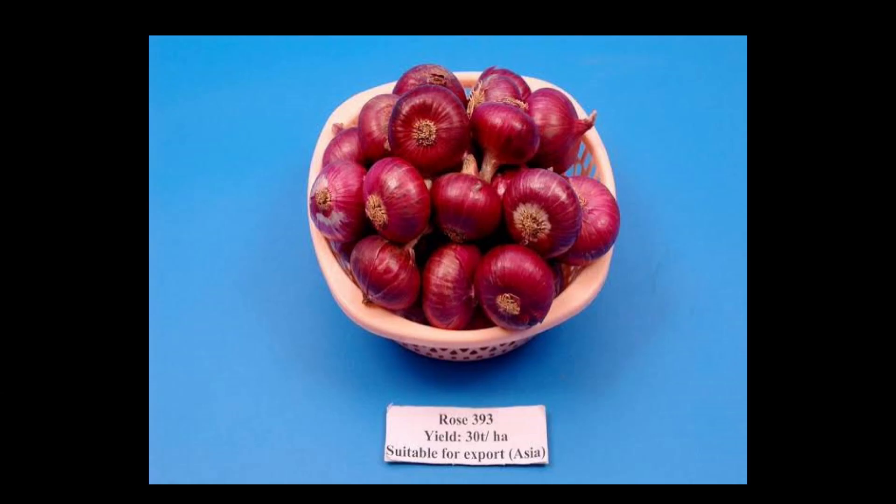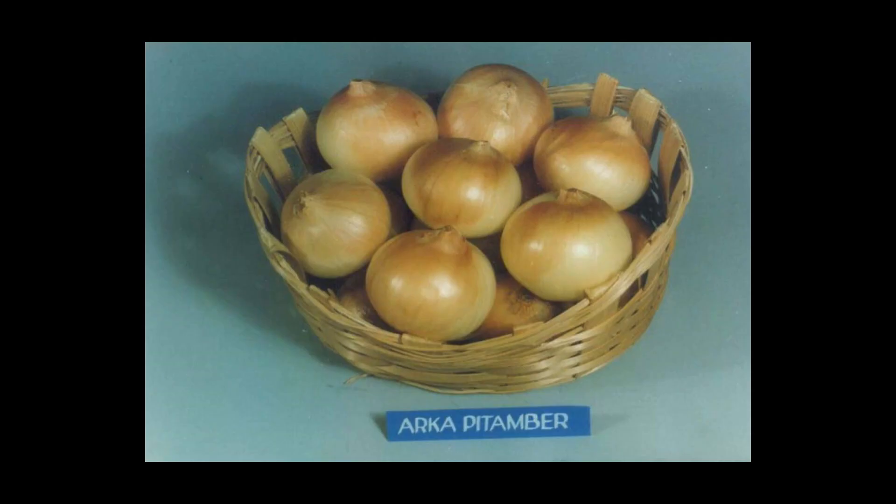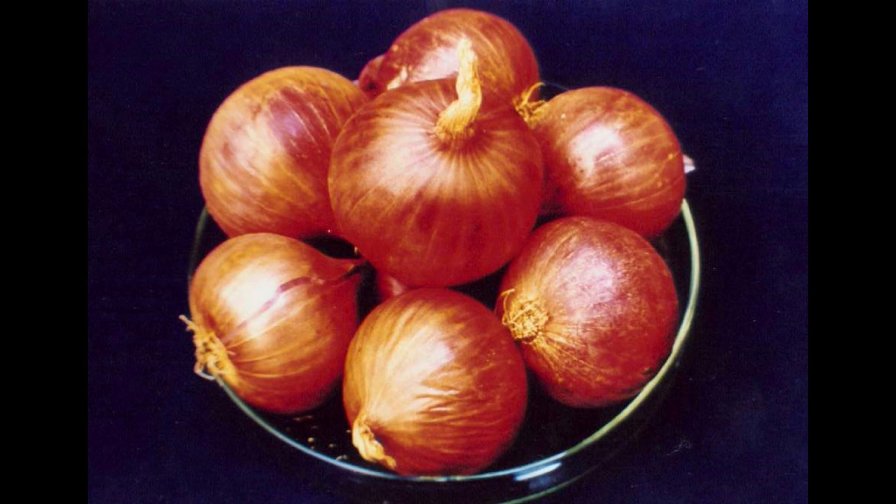Coming to the onion varieties: Arka Vishwas was released by the Indian Institute of Horticulture Research Station in Bangalore and is suitable for export purposes. PWO2 was released by Punjab Agriculture University and is used to make dehydrated products like flakes. Arka Pitamba, also from Bangalore, is tolerant to purple blotch disease. Arka Kirtinam, also released by the same institute, is tolerant to basal rot and pest infestation.